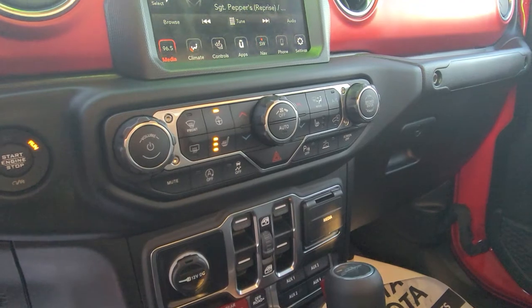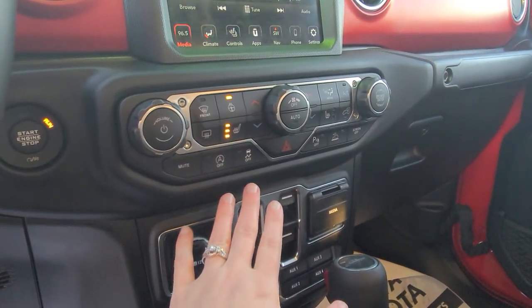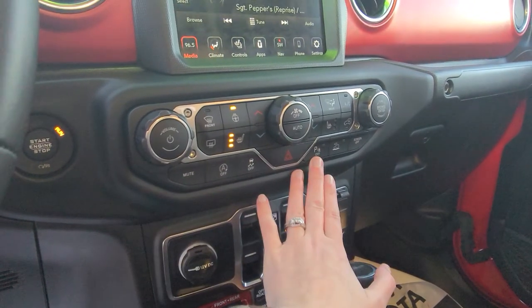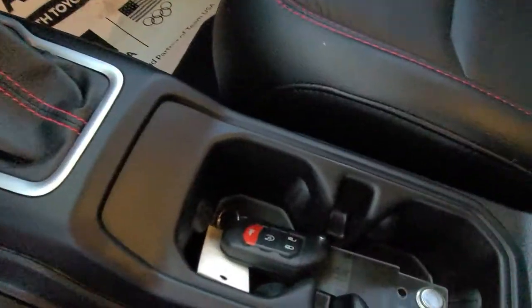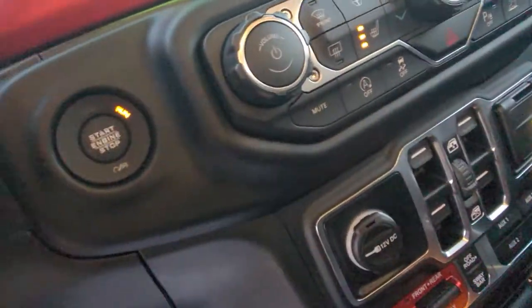Some nice climate controls here too — that's where the heated seat is located, right over here. You also have your traction control, your auto engine start and shut off, parking sensors, and it is keyless entry and keyless start, so it's push button start.